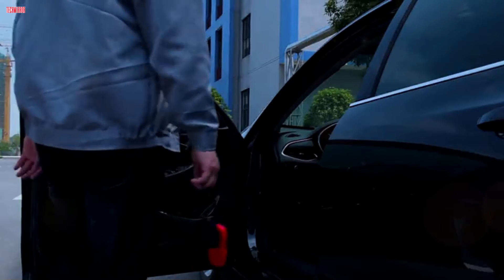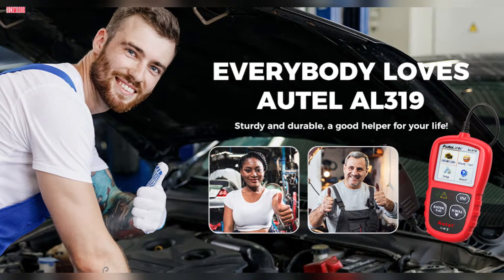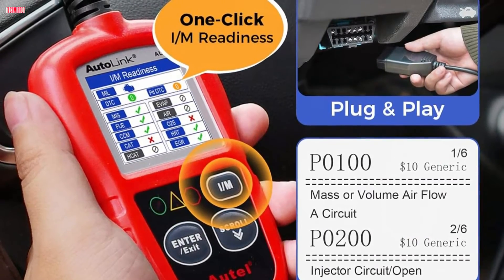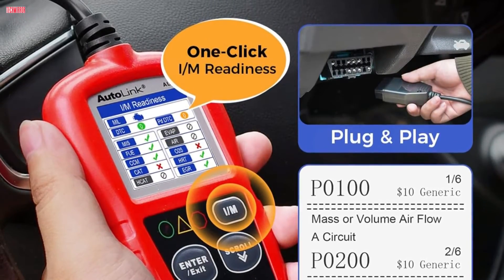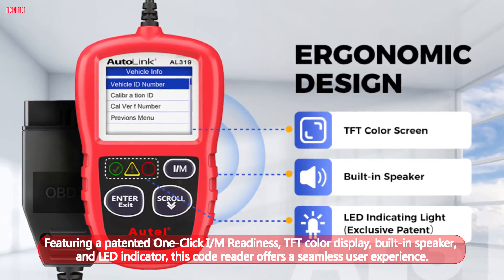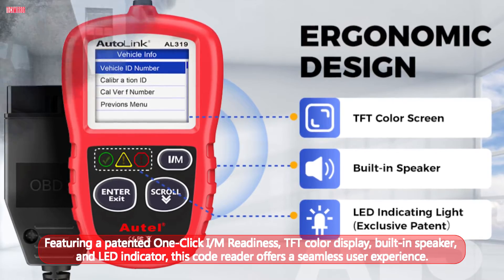Compatible with various post-1996 OBD2 protocol vehicles and supporting seven languages including English, French, and Spanish, the AL319 provides accurate and fast diagnostics for car owners worldwide. Its plug-and-play design and user-friendly interface make it accessible even for beginners, allowing you to take control and access the information you need effortlessly. Featuring a patented one-click I/M readiness, TFT color display, built-in speaker, and LED indicator, this code reader offers a seamless user experience.